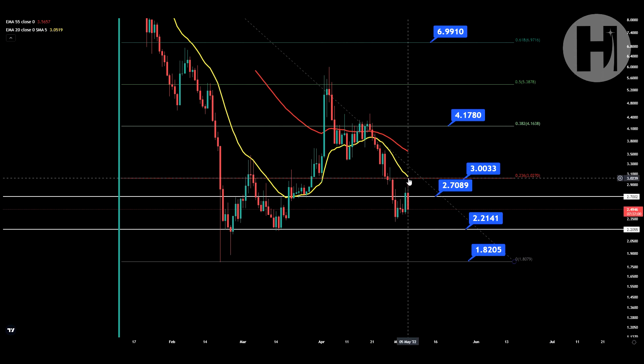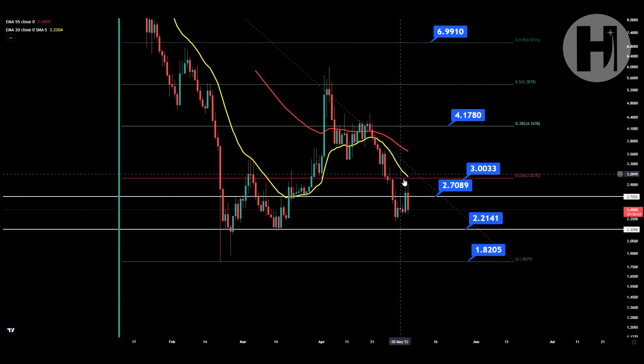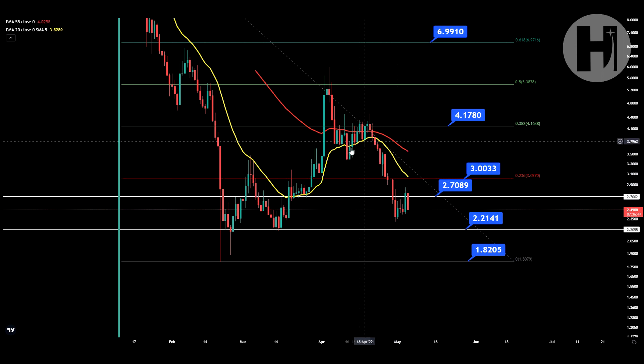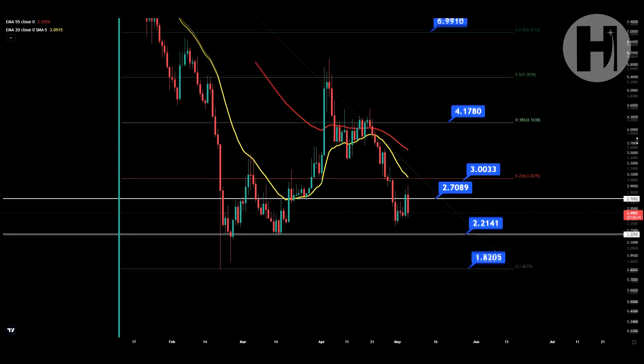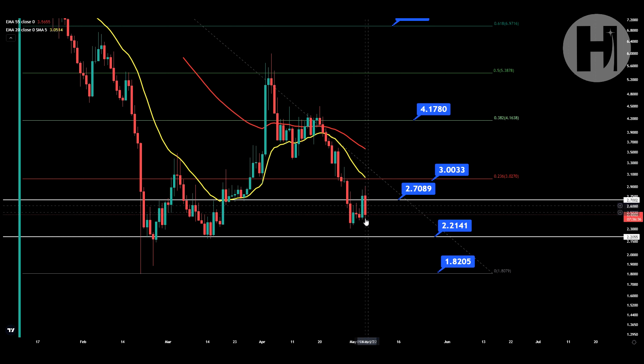You are potentially looking for a backtest of resistance of the 20 EMA. You haven't touched it since April 22nd, which is quite a long time. The gap between the 20 EMA — the yellow line — and the 55 EMA is getting bigger and bigger, which is quite positive, because once the gap is that big, you tend to see a reversal in price action. Obviously, it all depends on Bitcoin. If Bitcoin decides to crash, the majority of altcoins are going down with it.